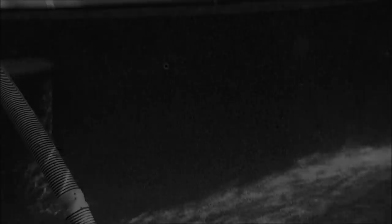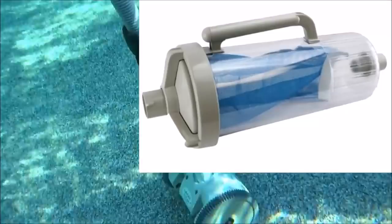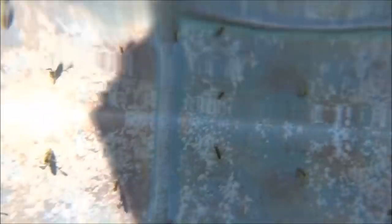Another thing you can do is get a canister for your automatic cleaner. The canister will help prevent the bugs from going from the automatic cleaner at the bottom of the pool into your filter system. So the bottom line: use a filter sock and a canister to prevent any bugs from going into the filter — this is all you can do if you have an infestation like the boatman bugs here in Indio.